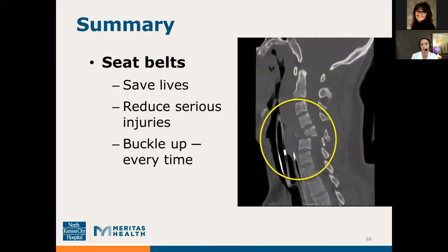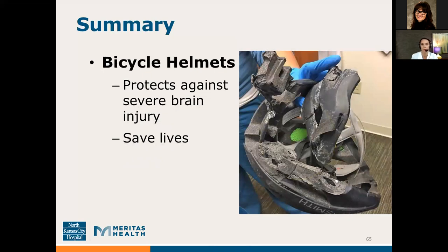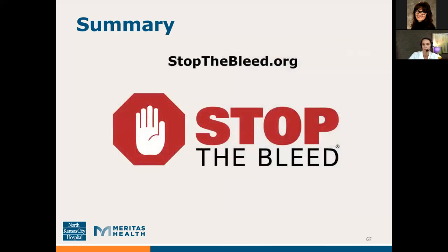In summary: seatbelts save lives and reduce serious injuries, so buckle up every time. Bicycle helmets protect against severe brain injury and save lives — keep that image of a damaged helmet in mind next time you ride. Motorcycle helmets: the universal helmet law is the single most effective way to save lives, so please wear your helmet. And visit stopthebleed.org to review videos on how to apply a tourniquet and use pressure and packing, and to find links for commercially available tourniquets.